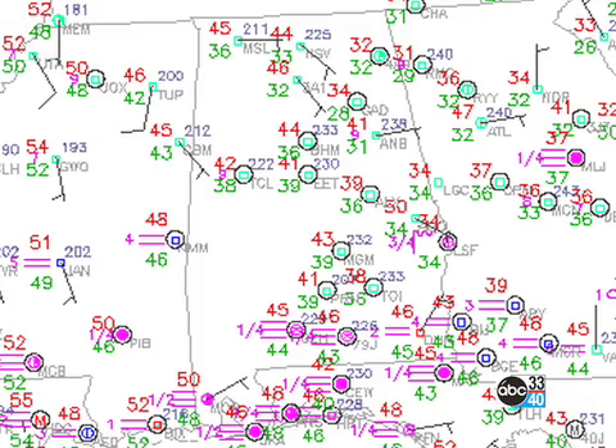Across the southeastern U.S., we're not doing too bad this morning either. Temperatures are generally in the lower 40s for the most part, but many readings still in the upper 30s. A couple there at Gadsden at 34, so just a nice, cool morning to start with.